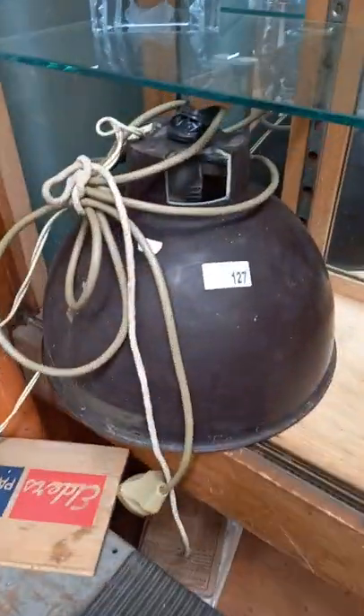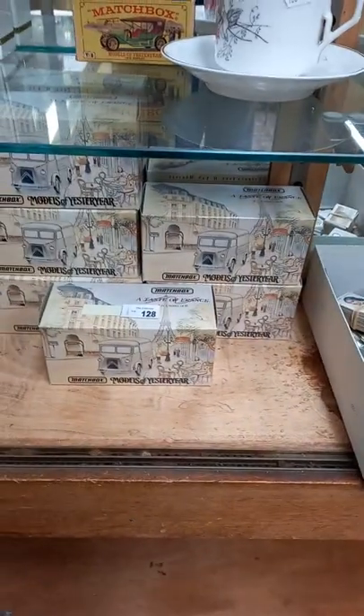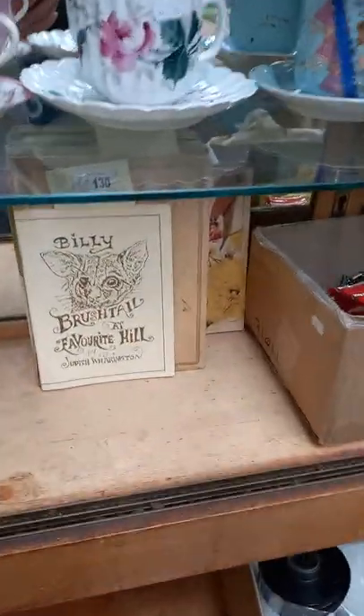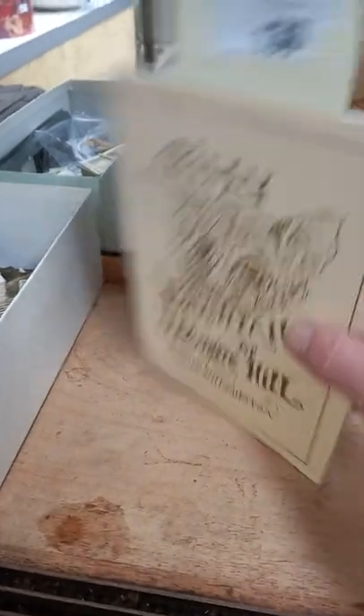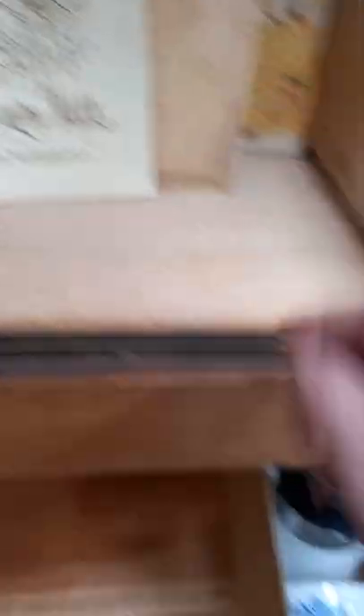Nice Bakelite industrial light fitting, made by Dupright. Set of six matchbox models of yesteryear — a taste of France. Australian books, I think this one's signed by the author. And this is nice — the old Magic Australia by Newry and Celeste Mars.